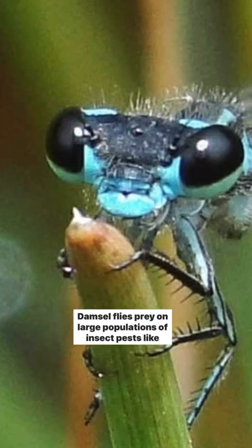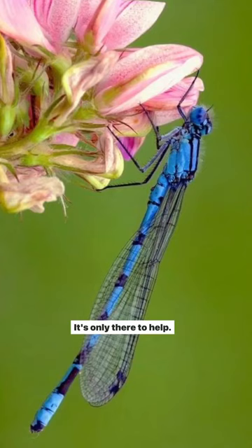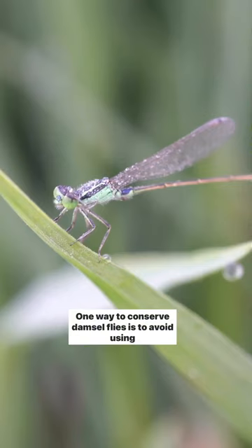Damselflies prey on large populations of insect pests like flies, mosquitoes, moths and caterpillars. If you see one in your garden, don't worry — it's only there to help. One way to conserve damselflies is to avoid using pesticides.